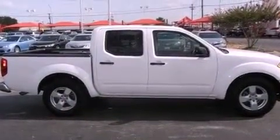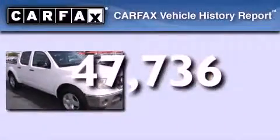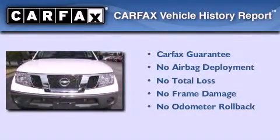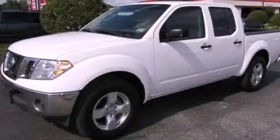An anti-lock braking system, air conditioning, and this vehicle has less than 48,000 miles. Not to mention that this truck qualifies for the Carfax buyback guarantee. Stop by today and test drive this automobile for yourself.